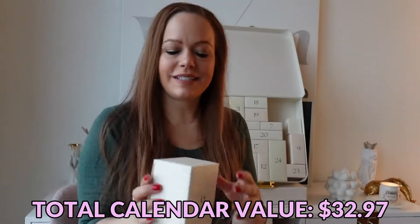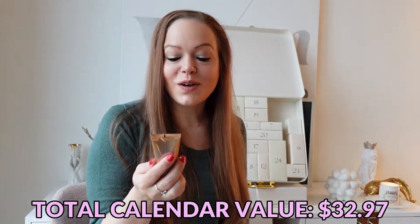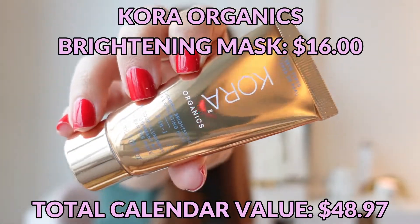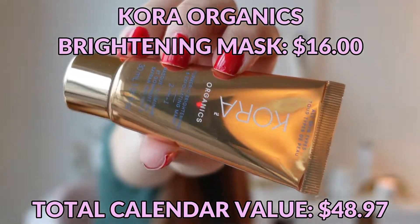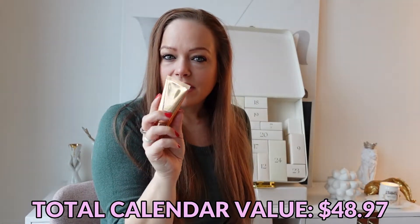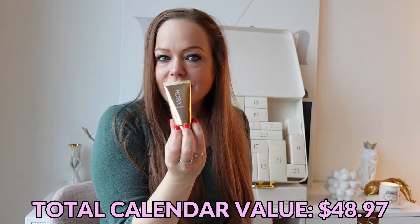Day number six is a Kora Organics Turmeric Brightening and Exfoliating Mask. This is a deluxe sample size — I think this is like $16. I remember seeing this in store before.